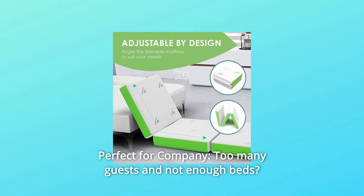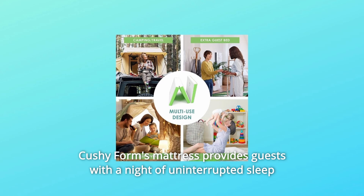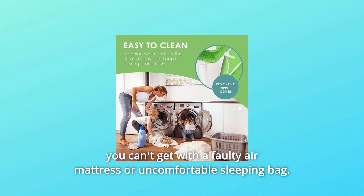Number 6: Perfect for Company. Too many guests and not enough beds? Cushy Form's mattress provides guests with a night of uninterrupted sleep you can't get with a faulty air mattress or uncomfortable sleeping bag.